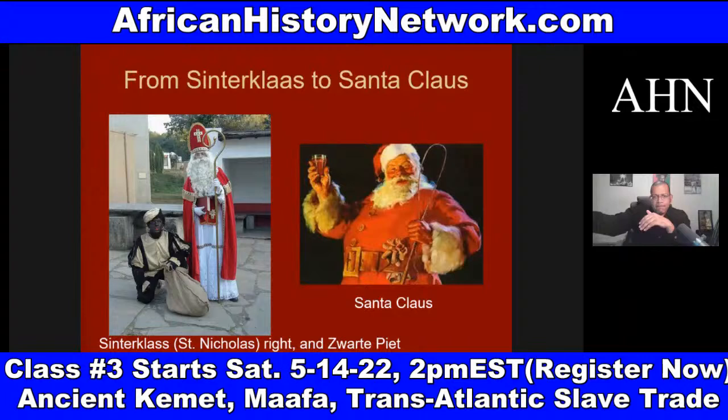Sinterklaas is introduced into the US in the early 1700s by the Dutch. And the cartoonist Thomas Nast — N-A-S-T — is largely credited with creating the secular figure of Santa Claus: the jolly fellow in the fat red and white suit. But that comes from Sinterklaas, which comes from the Netherlands.